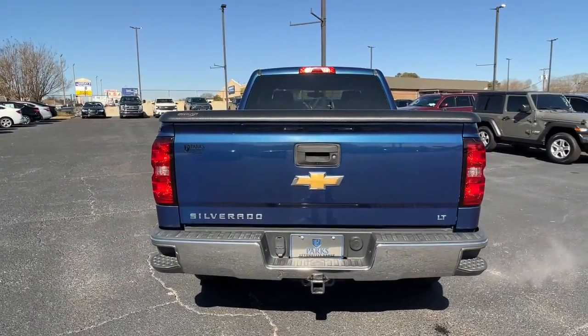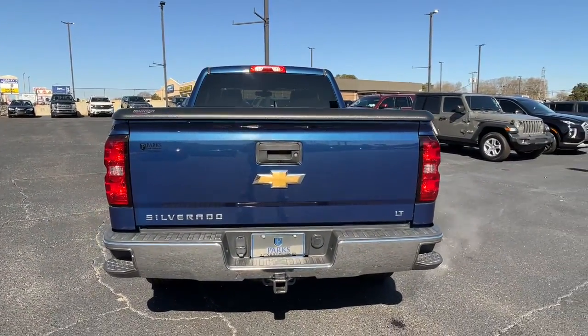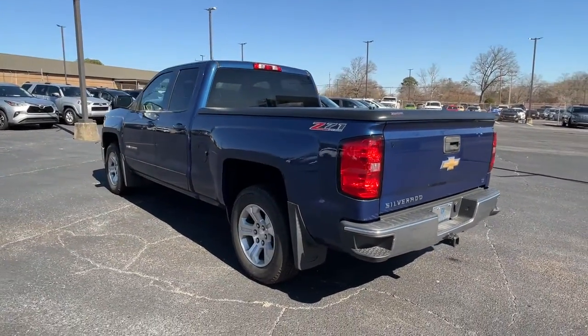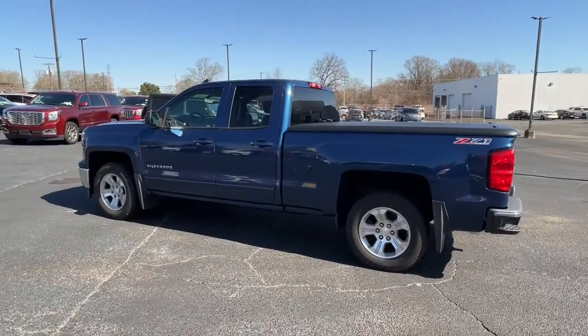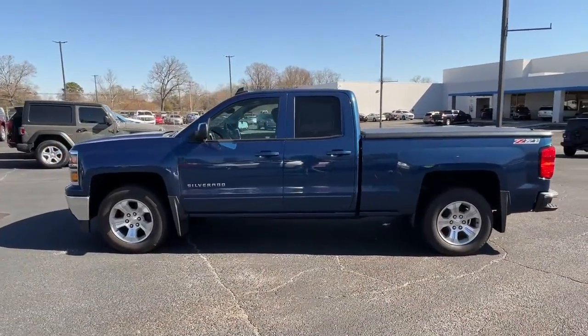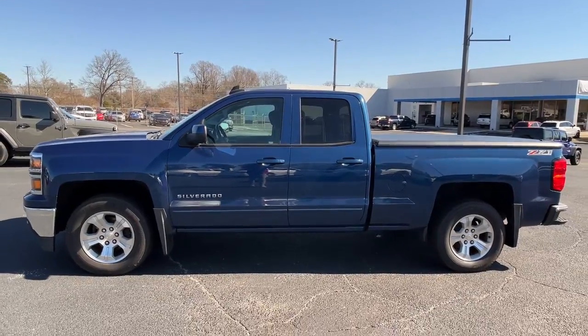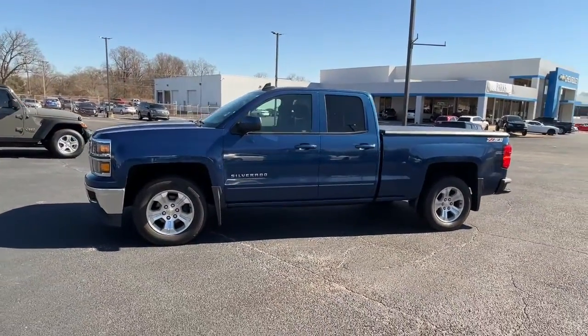These are just some of the great options this vehicle comes with: keyless entry, steering wheel audio controls, electronic stability control, trip computer, power windows, four-wheel disc brakes, power steering. Powerful versatility meets comfortable convenience in the Silverado 1500.